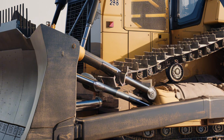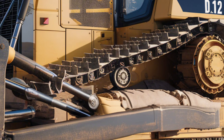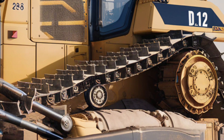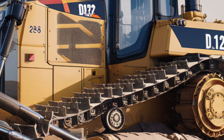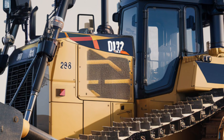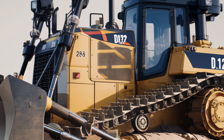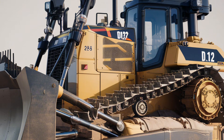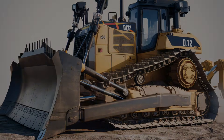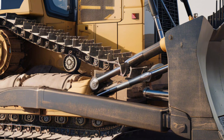Now onto performance — this is where the D12 flexes its muscle. The heart of the machine is a next-generation, high-output diesel engine pushing well over 1,200 to 1,400 horsepower, with exact figures varying by region and spec. Torque is immense, allowing the bulldozer to push heavy loads uphill effortlessly. An advanced hydrostatic and mechanical hybrid drivetrain ensures smooth power delivery, fuel efficiency under load, and regenerative features when decelerating. The undercarriage uses adaptive traction control, managing track slip and distributing power dynamically between sprockets.